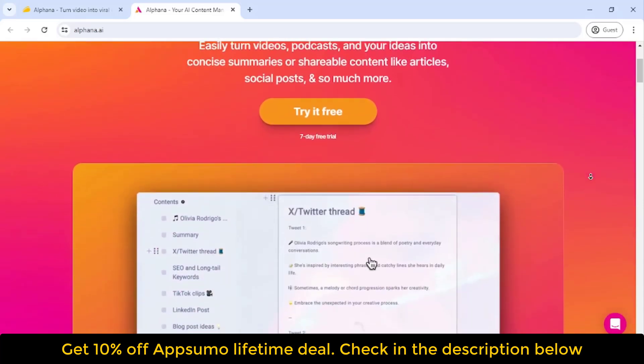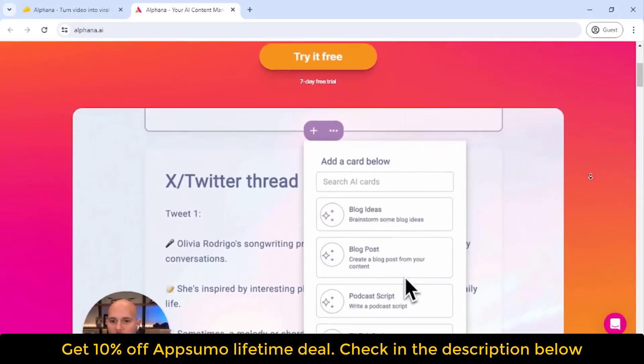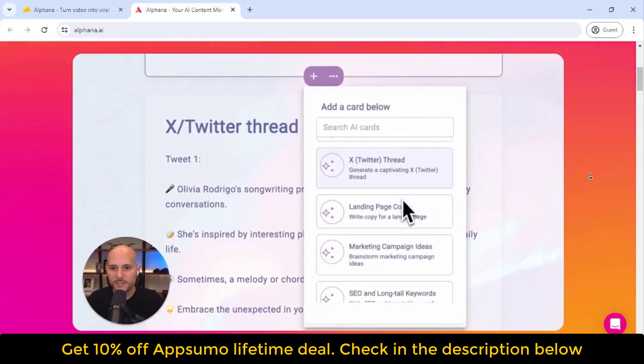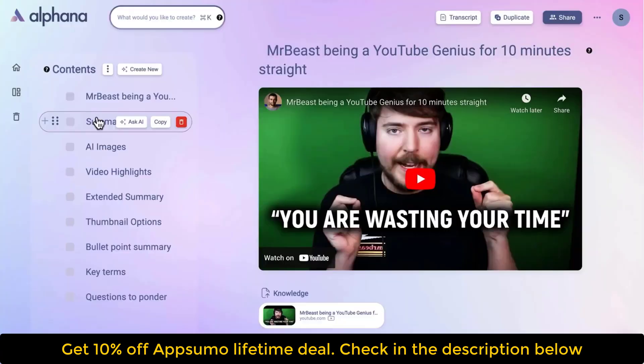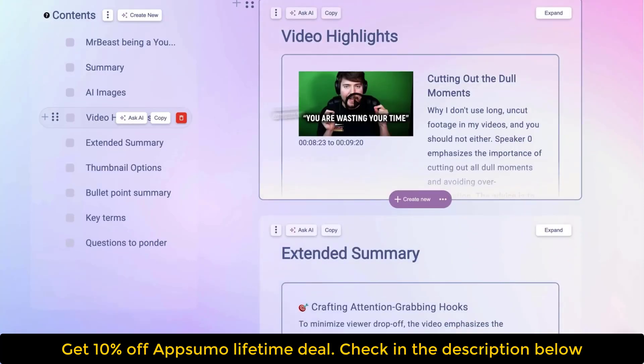Alphina also offers this cool AI card system that helps you create and personalize content. Need LinkedIn posts or short clips? Alphina's got you covered. It can create highlight reels, write articles, brainstorm content ideas, build out marketing campaigns and even images.